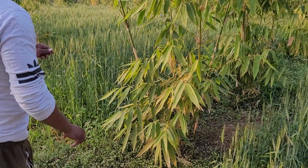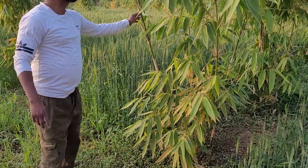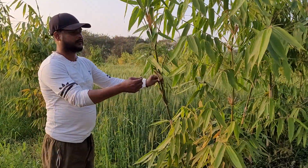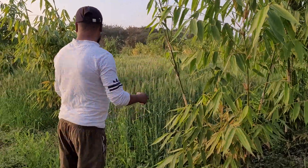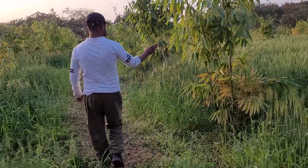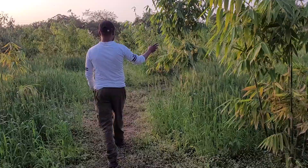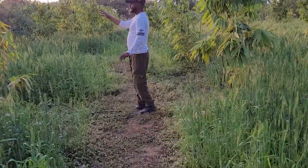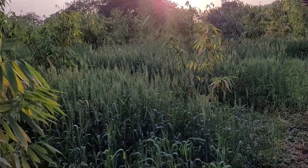This is a Tulda Bamboo — a 2-year plant. You can see the leaf of the Tulda. We planted here 2 years ago. You can see the height of the plant. All of these are Tulda Bamboo. We have planted over 5,000 Tulda Bamboo, and everywhere you can see them.